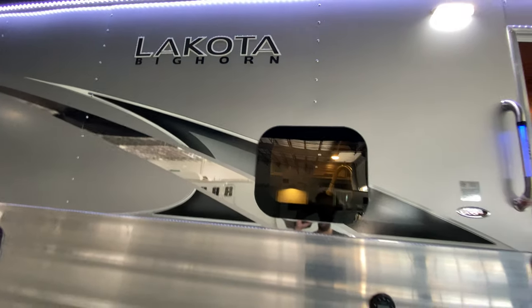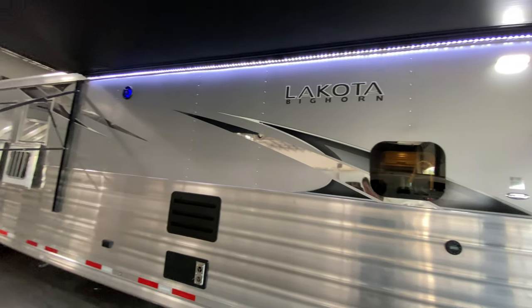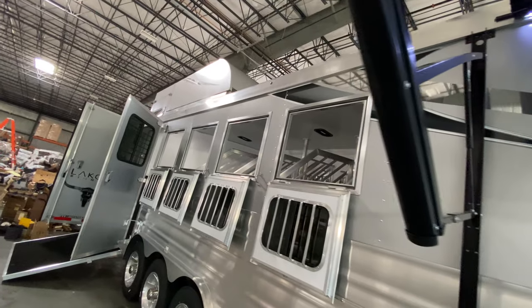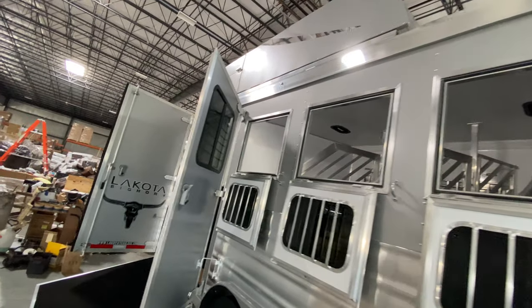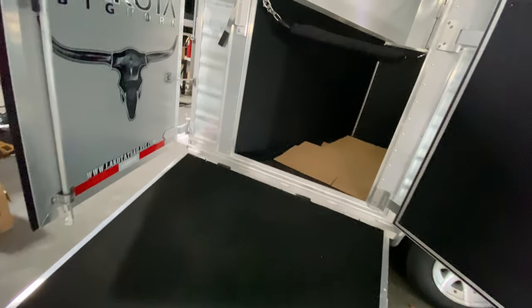This has got frameless windows standard, stainless steel noses standard, that new full slat is also standard, as well as that LED lighting, that new seven-and-a-half-inch top rail. These things are built stout. Going back towards that horse area — as we said, five-horse side load — so this thing's massive. It has a ramp up to the horse area.